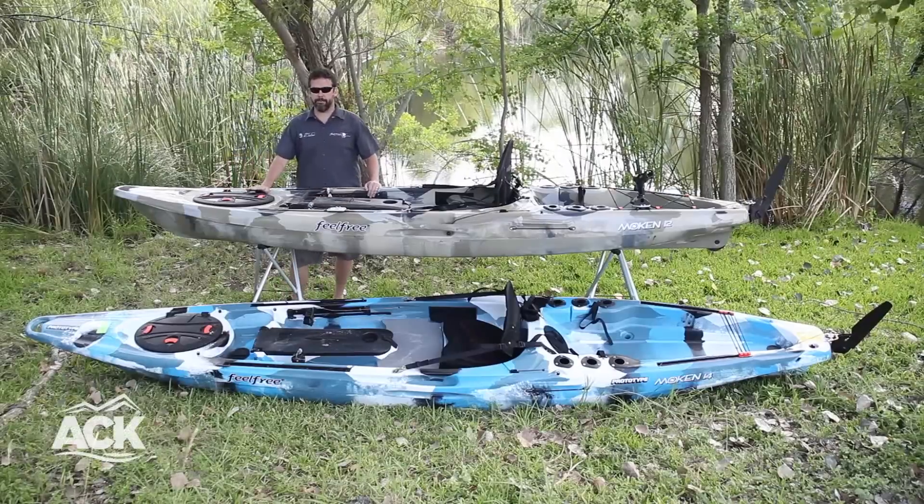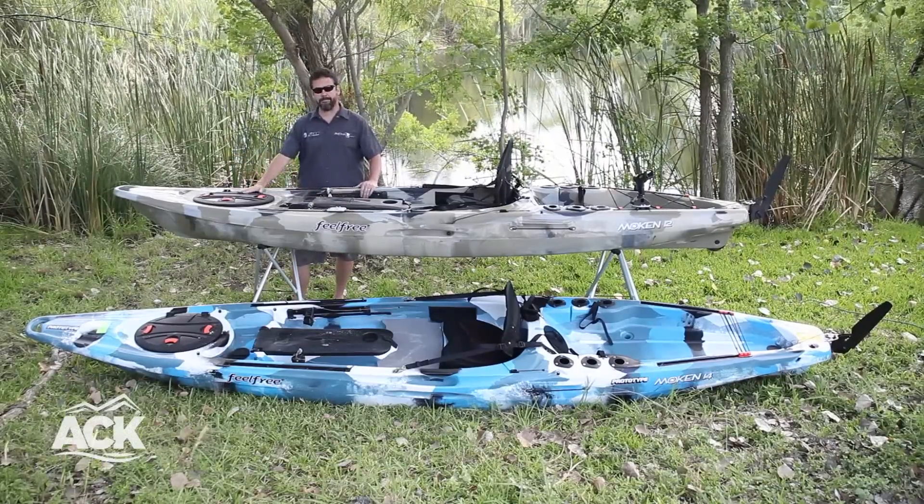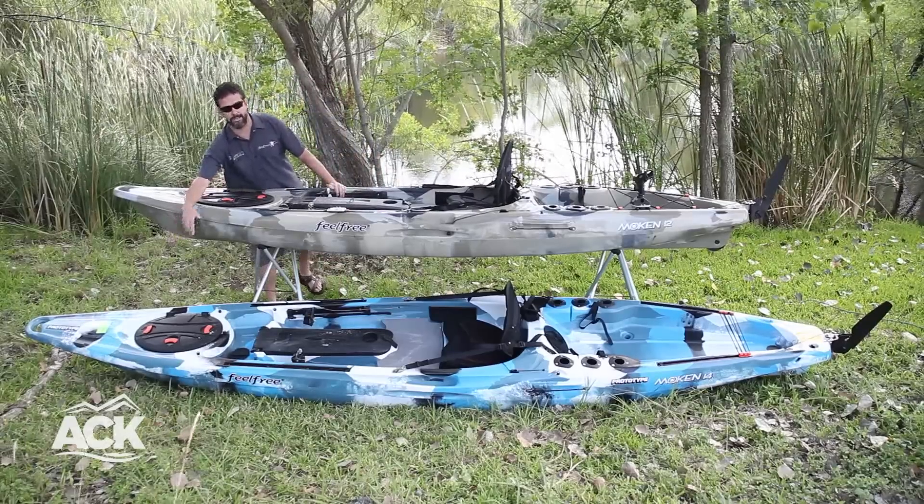Hi, my name is Jim Hager. I'm here today with Feel Free Kayaks to introduce the new Mokin 12 and a half, and we've also got the new Mokin 14 down here below.